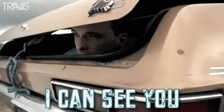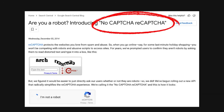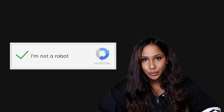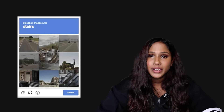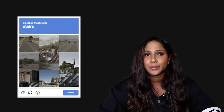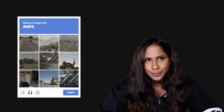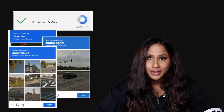reCAPTCHA evolved into reCAPTCHA v2, gaining popularity around 2013, introducing behavioral analysis — meaning instead of just testing if you can solve a puzzle, Google started tracking how you interact with the website. By 2014, Google launched no-CAPTCHA reCAPTCHA, where low-risk users just had to click a checkbox saying 'I'm not a robot.' If Google wasn't sure, it would still show a CAPTCHA challenge — now in the form of an image grid asking users to select all the traffic lights, buses, or crosswalks. This update was meant to be more mobile-friendly, but it became frustrating because sometimes no matter what you clicked, you'd still get another test.